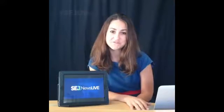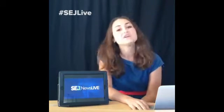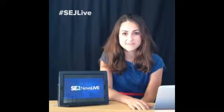Hello, I'm Caitlin Roulin, social producer at Search Engine Journal, and this is SEJ News Live. I'm here every Friday at 3 p.m. Eastern to give you the highlights from the Digital Marketing News of the Week.